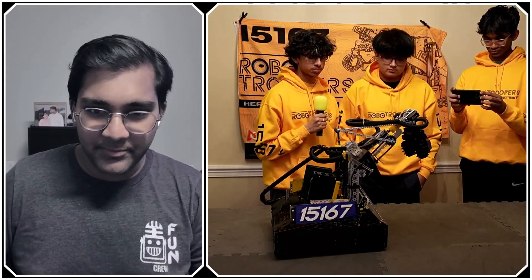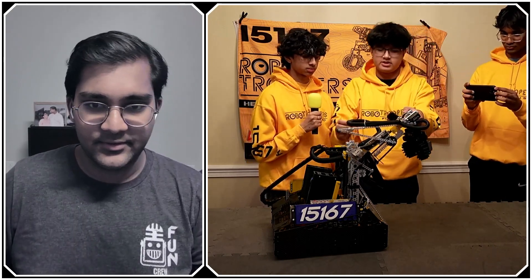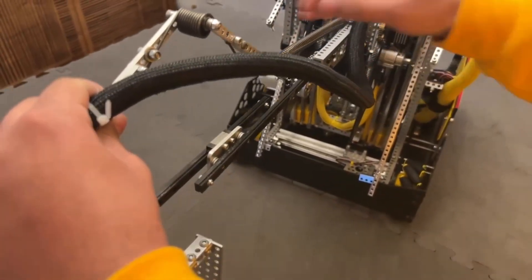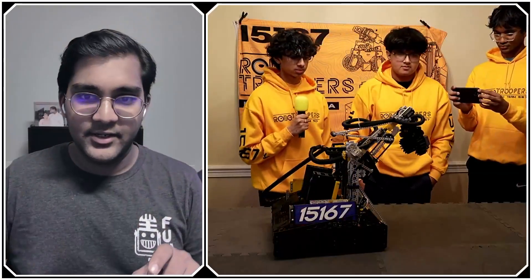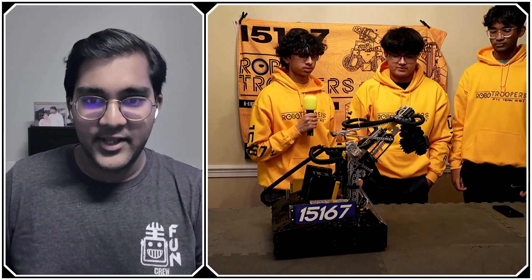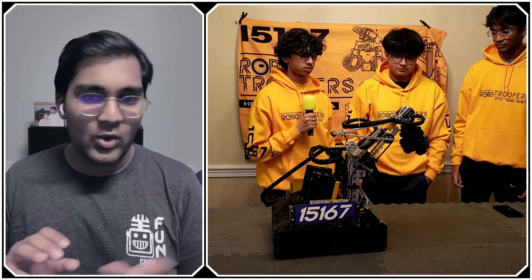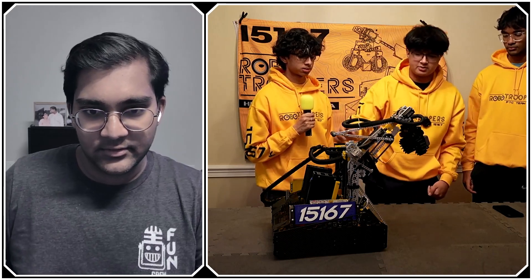The horizontal extension rails are MGN9s — we have two of them stacked. They're driven by a chain powered by two servos, which drives the linkage. The linkage starts offset along the length of the slides, which keeps the servos closer to the pivot point of the arm, helping with weight balance.